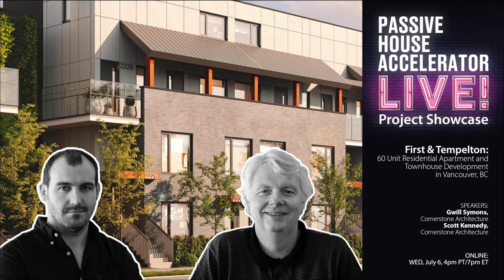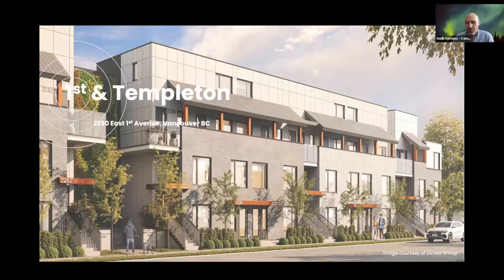All right, does everyone see my screen? Looking good — perfect. Thank you everyone for joining. It's great to do this finally. I'm always on the accelerator but I'm often too busy working away and not able to chat and join, so I'm more of a listening-in. But this is a great opportunity to really touch base.